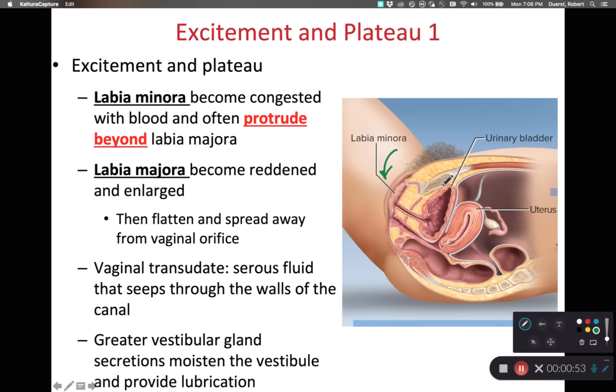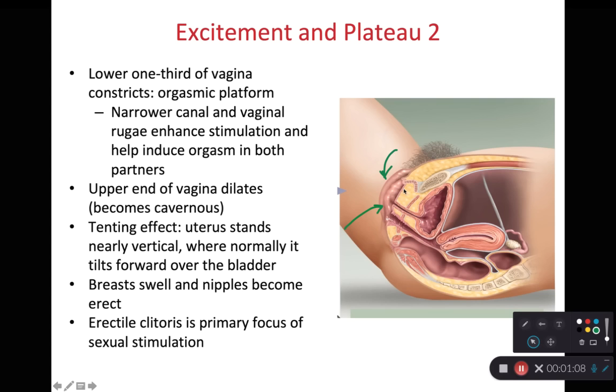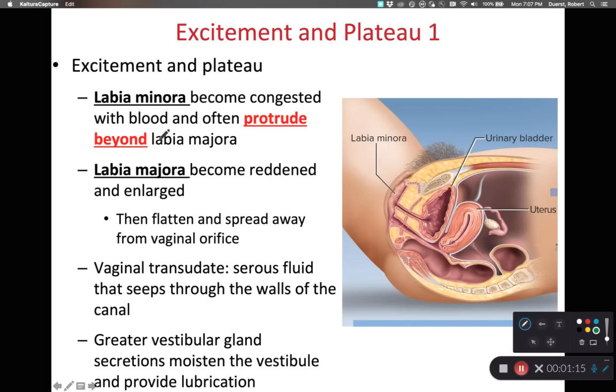During the excitement and plateau phase, the labia minora can become congested with blood, and oftentimes the labia minora protrude beyond the labia majora. As the labia minora become congested they swell and become much more visible. The labia majora are also going to become reddened and enlarged, particularly because of the vestibular bulb — located near the labia majora — becoming engorged with blood. As the labia majora become reddened and engorged they tend to flatten and spread laterally away from the vaginal orifice, making it easier for the penis to penetrate.